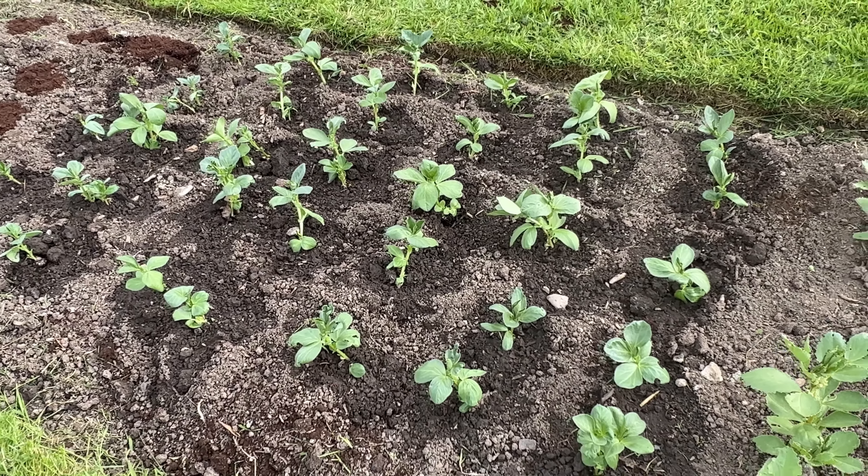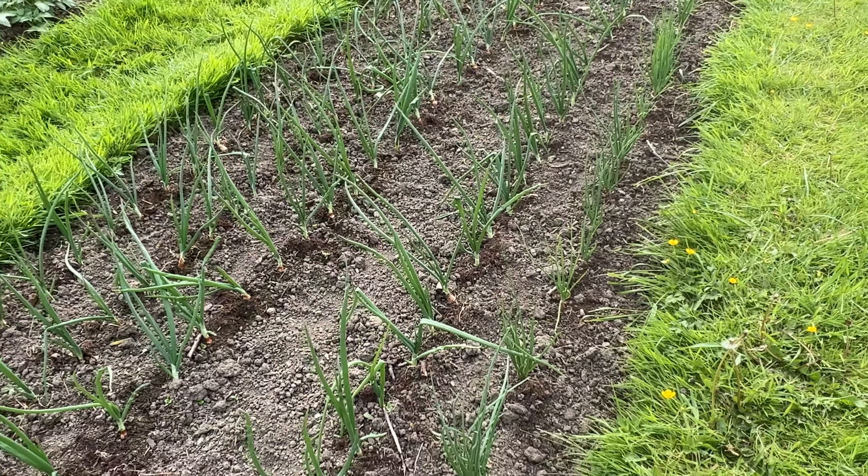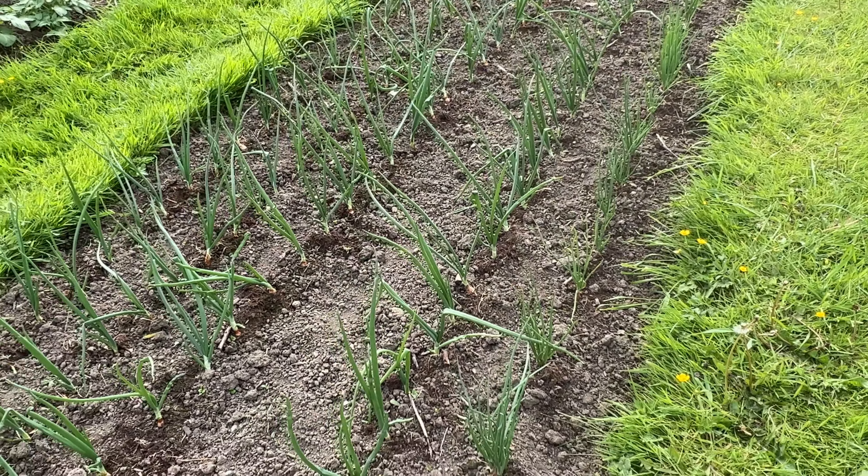I weeded the onions over there - these onions are coming along quite well. And the shallots at the end too - the ones I thought wouldn't grow because they'd all started to sprout in the packet and the bulb itself was a bit hollow. So I didn't think we'd get anything from them, but whether they'll actually do anything or just produce leaves, we don't know.